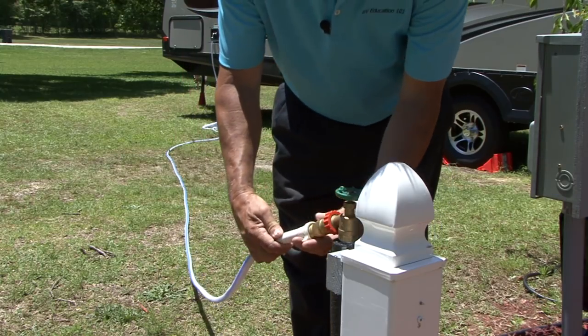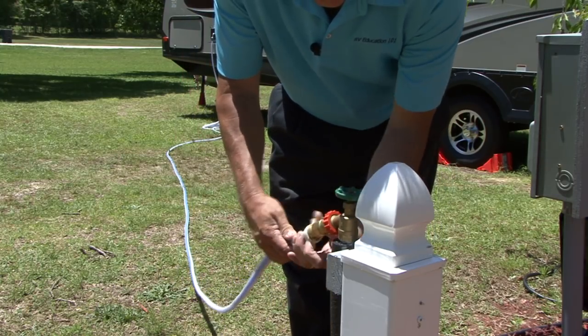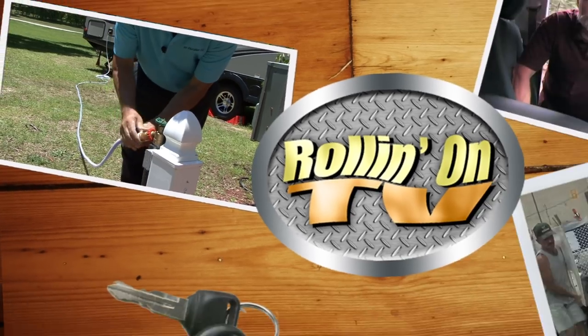Mark and Don Polk from RV Education 101 explain all about RV water filtration systems. These stories and more on this week's Rollin' On TV.